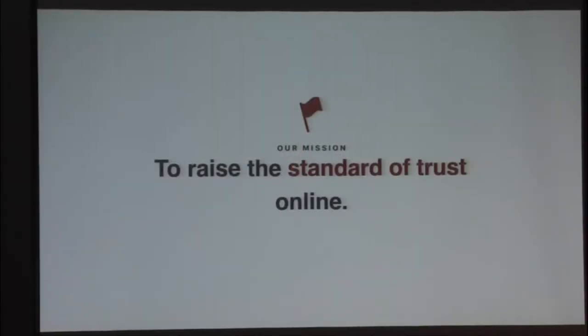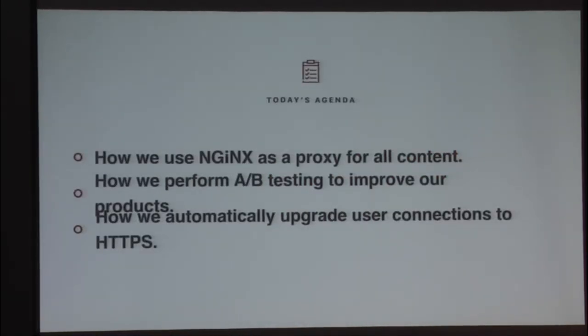There are times when it would definitely be easier and more precise if we were able to do things like log IP addresses and user agents for troubleshooting, or to use cookies to track user retention. Things like that would violate our privacy policy, and more importantly, it would violate our vision. Fortunately, it turns out that these aren't really necessary to run a successful tech company. We're going to talk about three things today: how we use NGINX as a proxy for all content, how we perform anonymous A-B testing to improve our products, and how we automatically upgrade our users' connections to use HTTPS whenever possible.